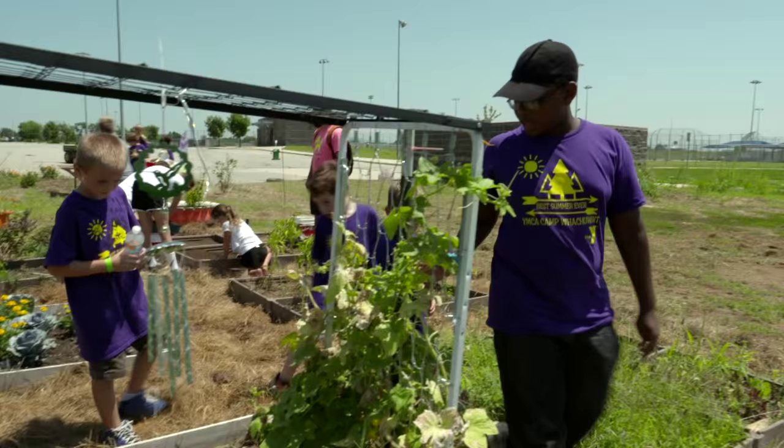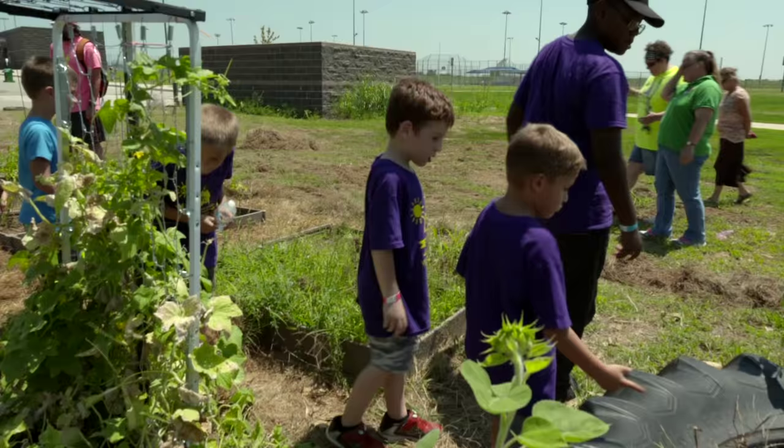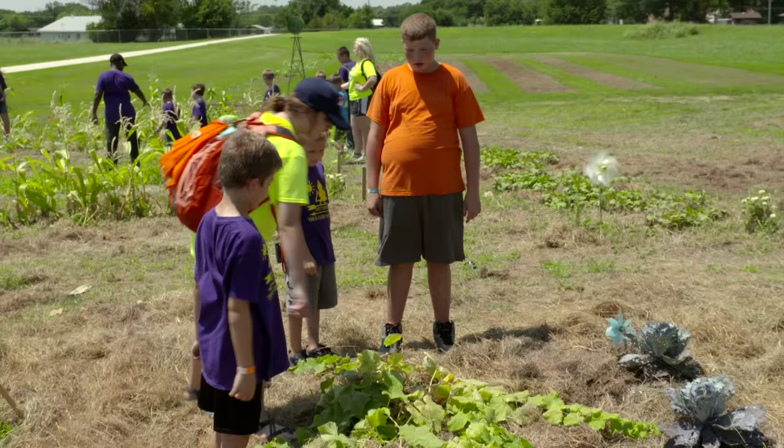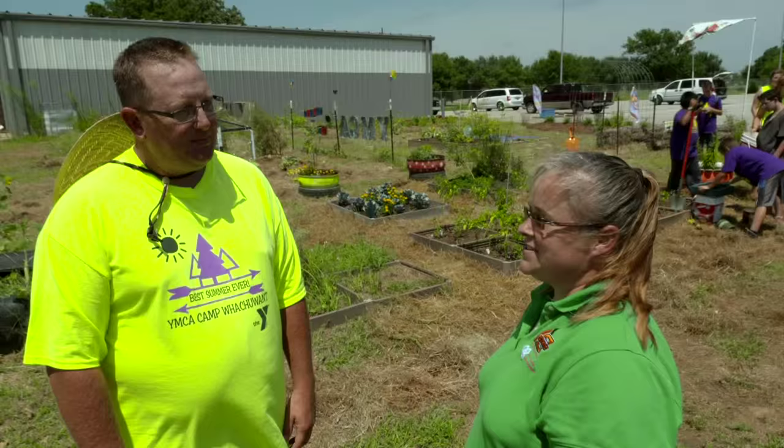There are a lot of returning campers. The program has Counselors in Training, or CITs, who started out as Little Sprouts. In the three years Chris has been with them, he's watched them grow and become CITs — the camp staff in lime green shirts — who will in turn bring up the next generation of Little Sprouts. It's a lot of fun to see.